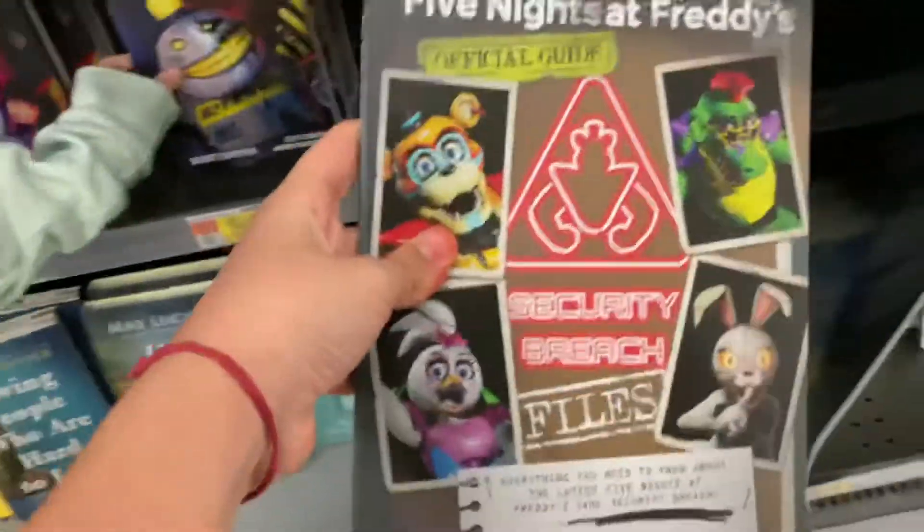There's a penguin. We have two new ones. Security breach files, look. Wait, what is this? It's from the pizza place. I don't know what that is. Let's keep going.